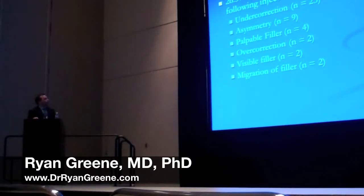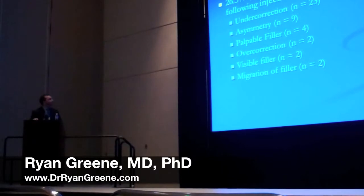Thirty respondents encountered cosmetic issues following injection of the nose, such as under-correction, asymmetry, and other things such as palpable or visible filler. When asked what percentage of their practice they dedicate to injectable fillers, most said less than a quarter of their practice involves injectable filler patients, where a small minority said greater than half their patients are injectable filler patients.